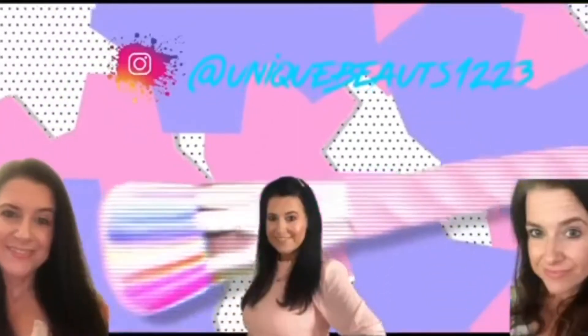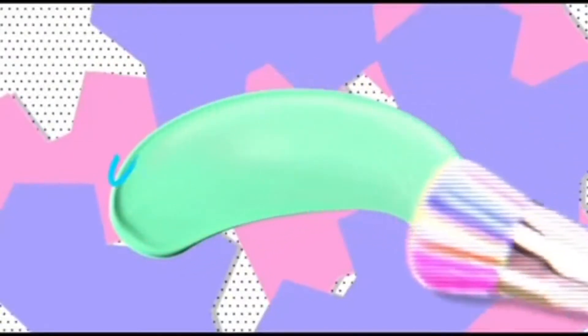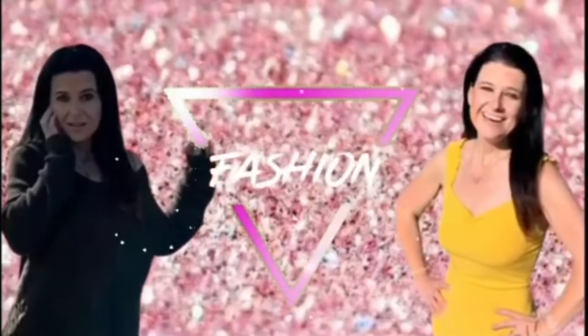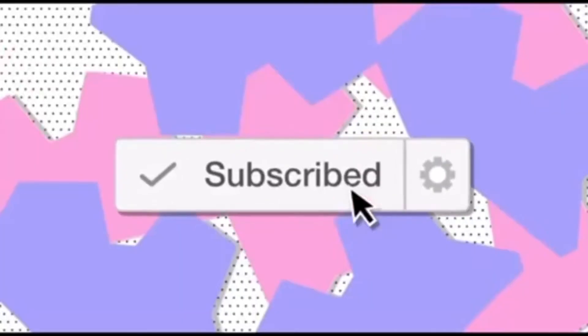Hi Unique Beauties! Welcome back to the channel, and if you're new here, hi, I'm Trish. On our channel we love to do beauty content, fashion, unboxings, lifestyle, all types of fun stuff. If you guys have any requests, make sure you leave them in the comment section or you can DM me over on Instagram.